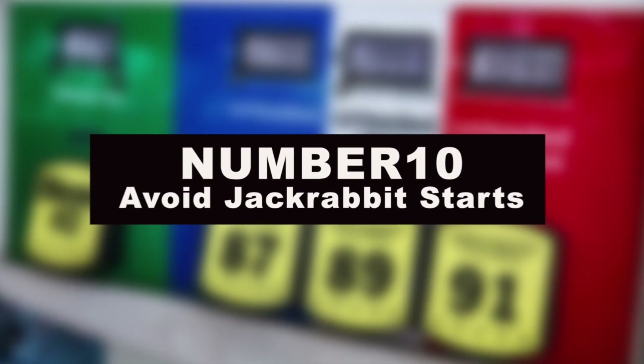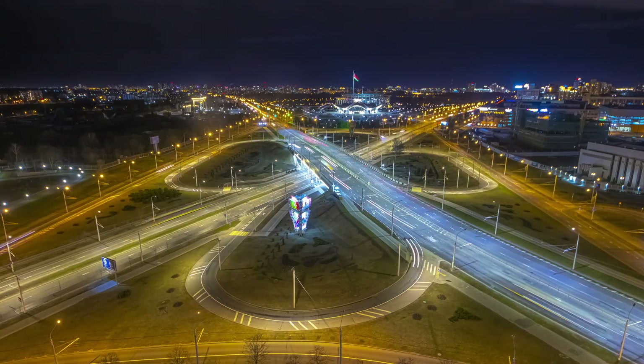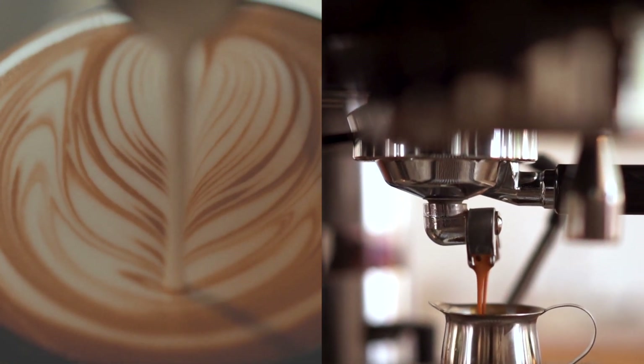Number 10: avoid jackrabbit starts. The heavier your foot, the more fuel you're going to use. So accelerate gently from a red light or a stop sign. Drive as though you have a cup of hot coffee in your hand with no lid on it, and you don't want to spill any of that coffee on your lap.